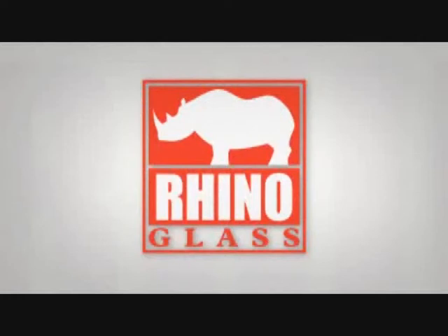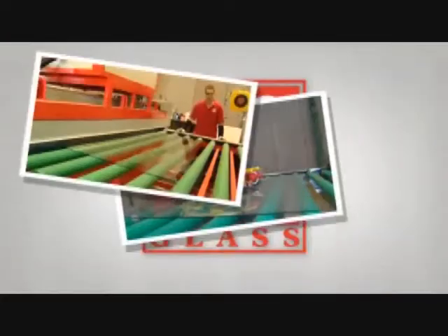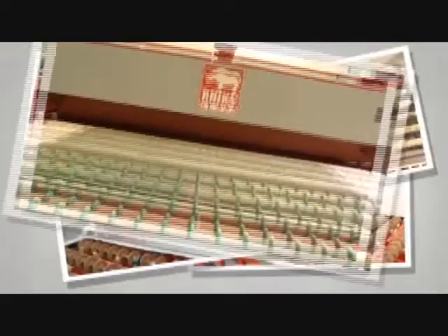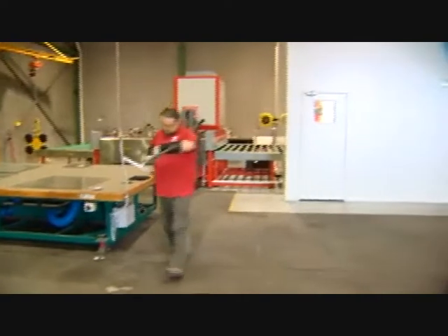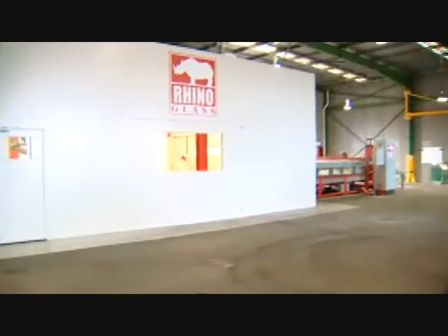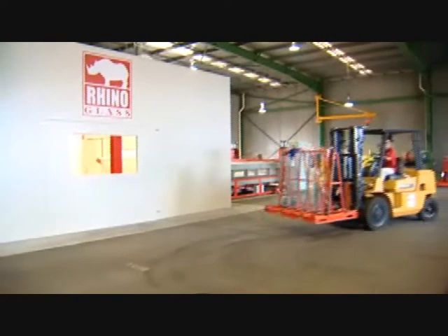Rhino Glass, bringing innovation to the manufacture of flat glass laminated products, with a unique patent-pending process that slashes production time and cost, without compromising quality.